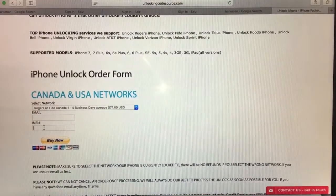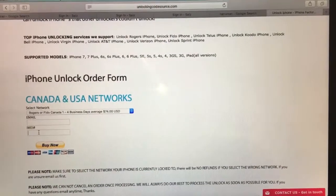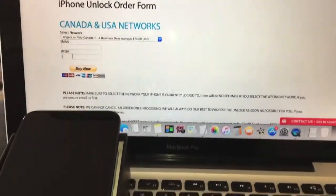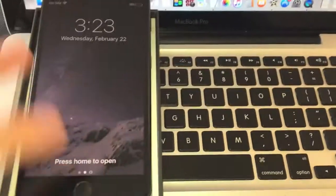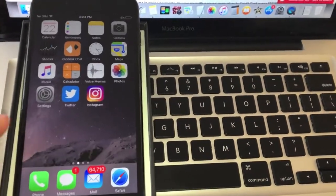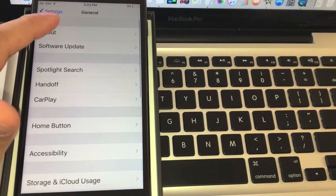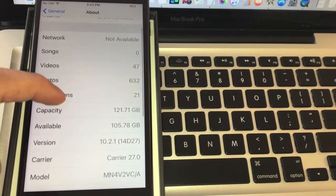You can get the IMEI from the settings of the phone or the actual original box of the phone — it's just on the back. Make sure you use the original box if you're getting it from there. Otherwise you can get it from the settings by going to Settings, General, and About, and it will be down there.